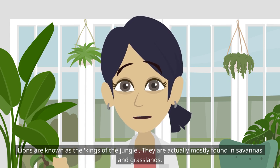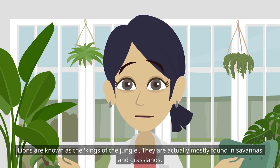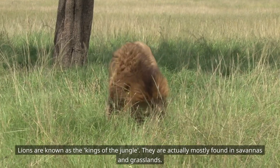Lions are known as the kings of the jungle. They are actually mostly found in savannas and grasslands.